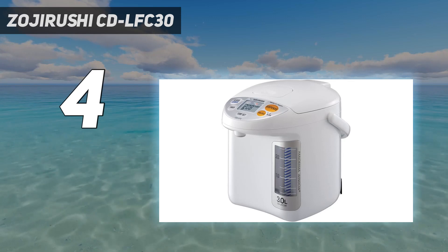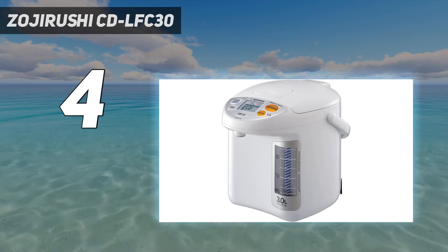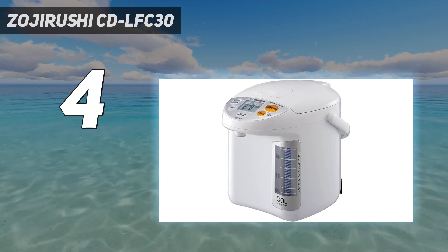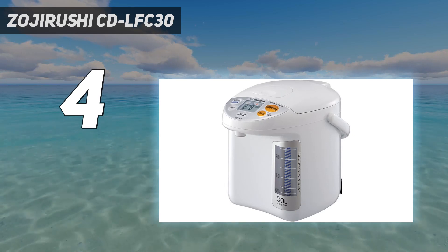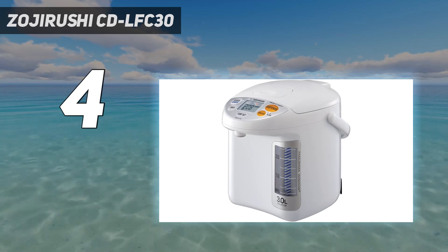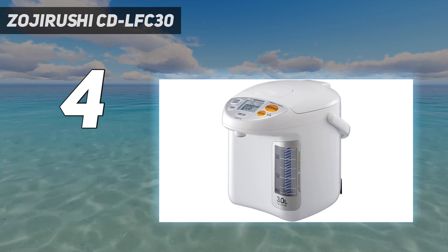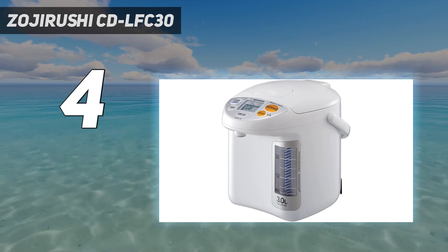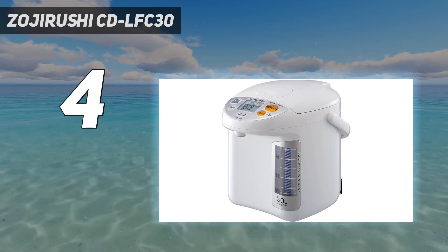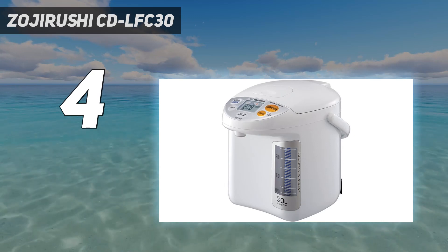The instruction manual comes in 4 different languages, and the installation is quite easy. This product has a special micro-computerized temperature control system and a water-level gauge to show you when it's time to refill. It also features energy-saving measures to use as little electricity as possible. The cafe drip dispensing feature works as a great alternative to filters, taking out bad odors, chlorine, and other harmful contaminants through boiling. Overall, the product is quite convenient for personal use but may be of low capacity for high-volume consumption.